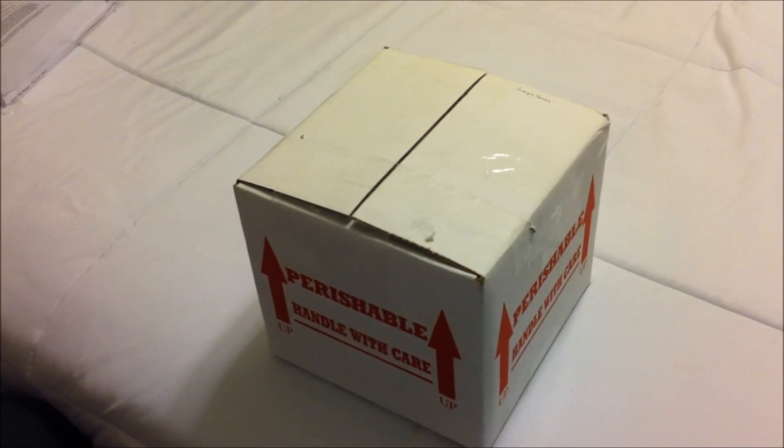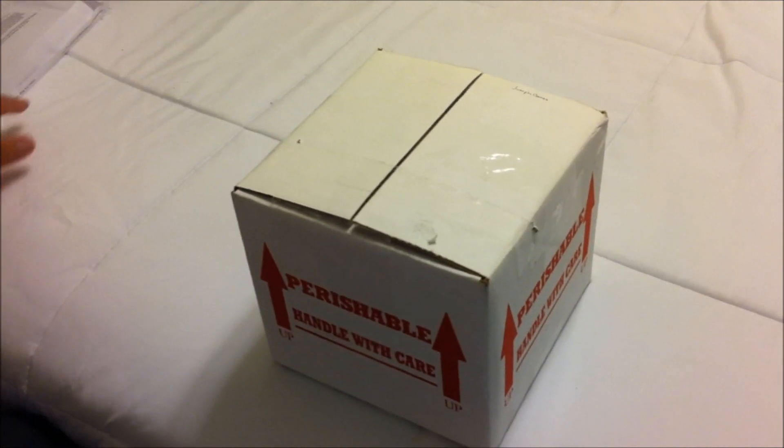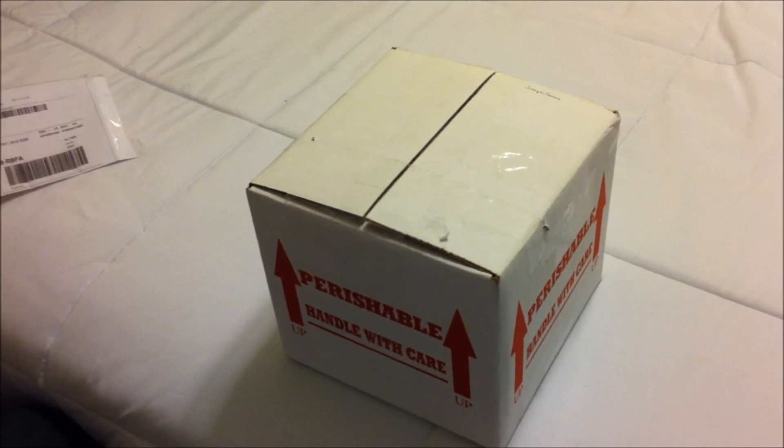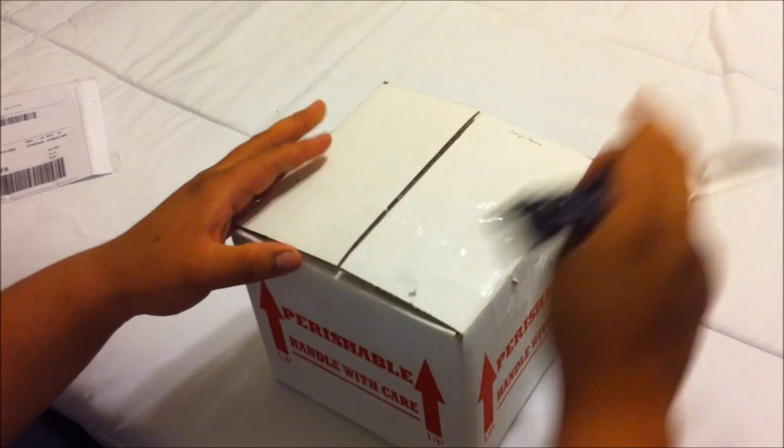What's up YouTube, this is Extreme Ball Pythons. I'm very excited - I just received a package from Justin Kabalka Reptiles. It's actually my fire that I've been waiting for for so long. I haven't touched the packaging as far as opening it, so I'm going to cut this open with you. Safety first - always cut away from you.